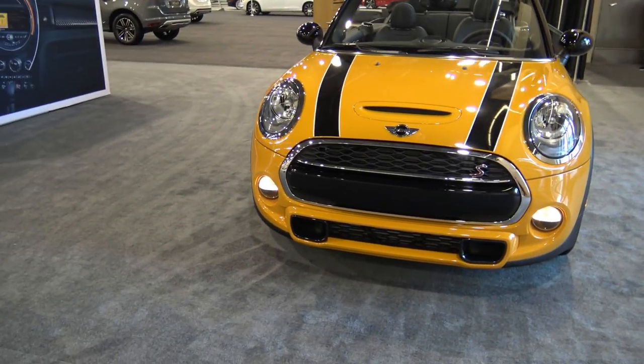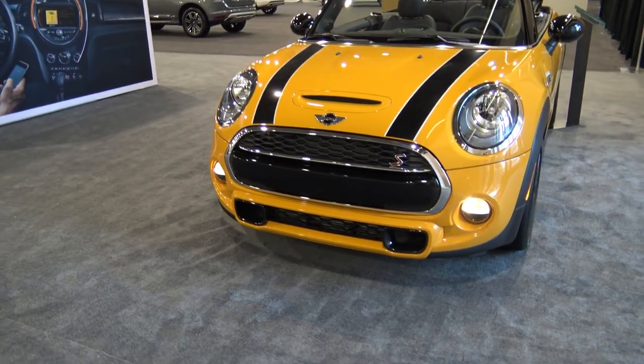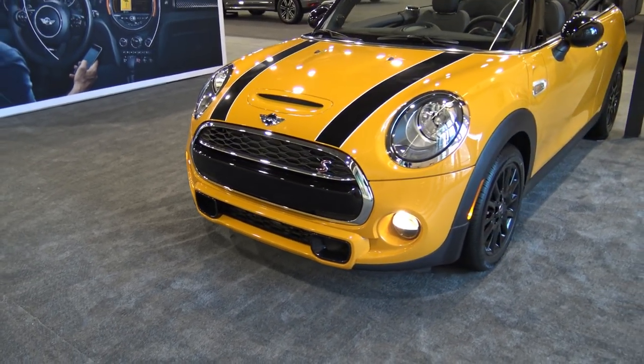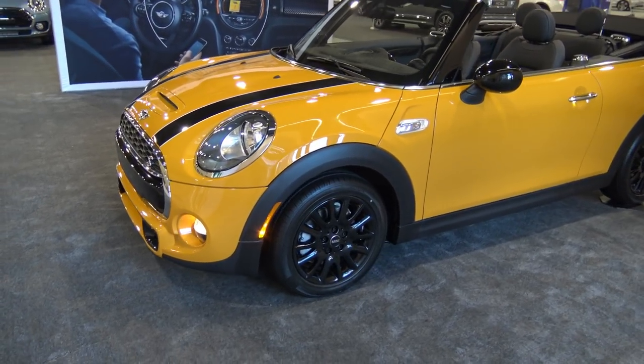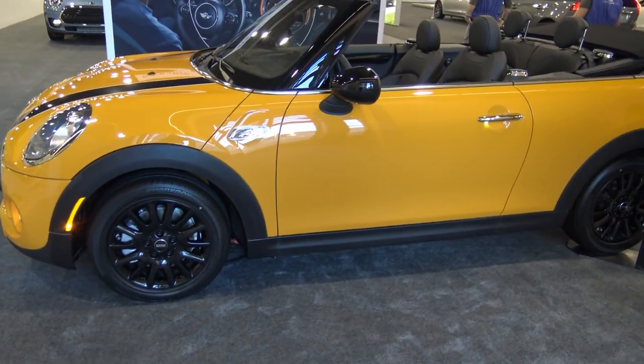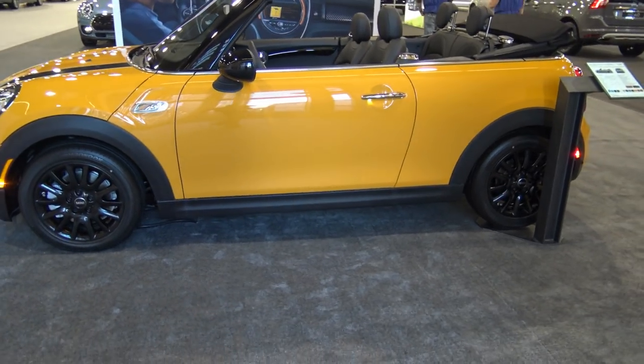The all-new 2017 Mini Cooper is one of the most recognizable shapes on the road today, especially as a convertible. It's absolutely fantastic — truly gorgeous to look at and universally fun to drive.